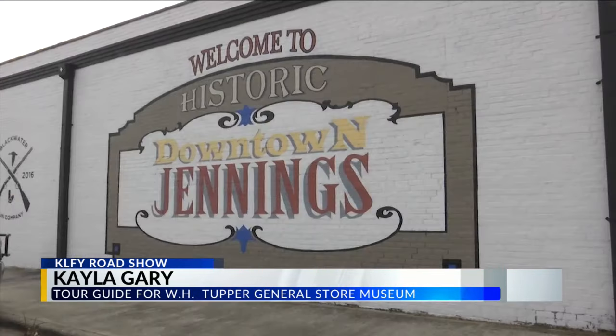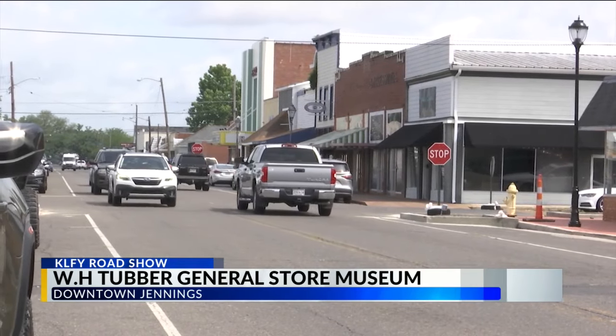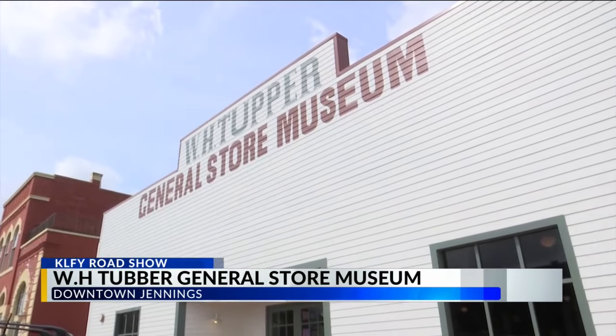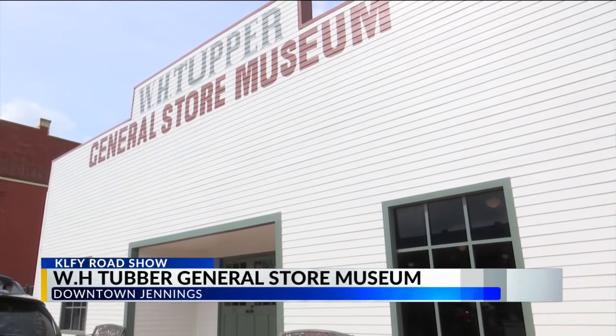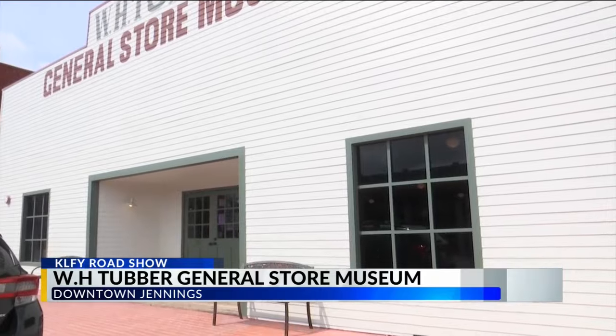You can just tell by the quality of the things here and how long it lasted. The historic downtown district in Jennings is home to numerous businesses and historic landmarks. The WH Tupper General Store Museum, located in the heart of the downtown district, attracts tourists, students, and locals since its opening in 1991.